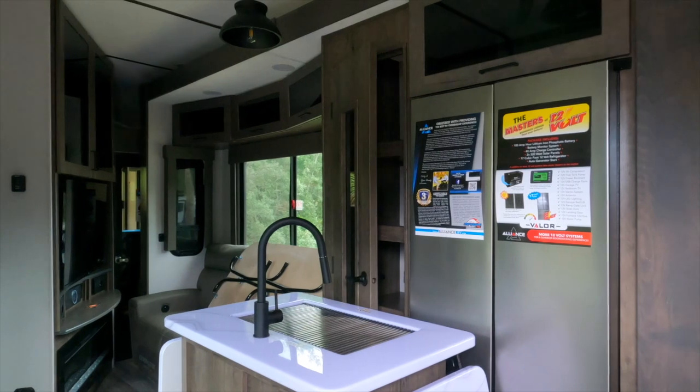We picked up our brand new Alliance Valor 42 V13 on Friday, dropped it off at the KOA, came back the next day and loaded everything into the garage. And today we auto leveled and we're going to kind of settle in.